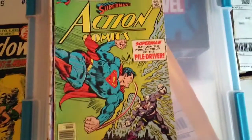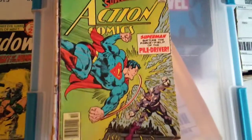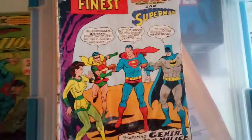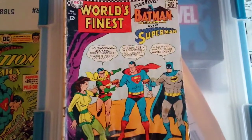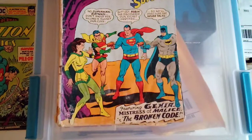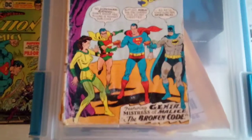Especially number 1 — issues 1 through 5 is what everybody was wanting. Action Comics 464: Superman vs. Piledriver. Pretty cool cover. We got a Silver Age World's Finest — Batman and Superman — World's Finest 164. This has a first appearance in it: Janina, Mistress of Malice. This is her first appearance.